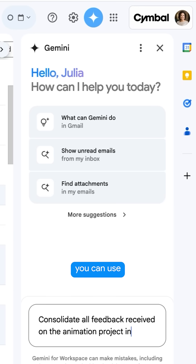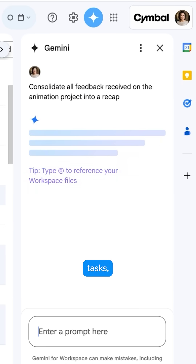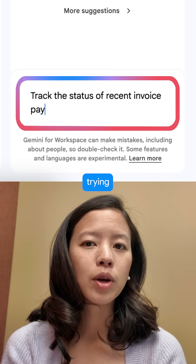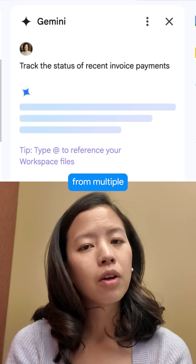Pro tip: you can use this feature for more complex tasks such as consolidating customer feedback or even trying to track all of your invoice payments from multiple sources.